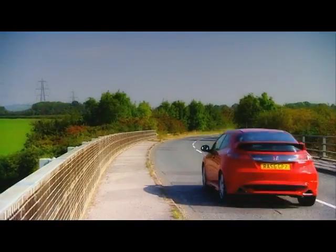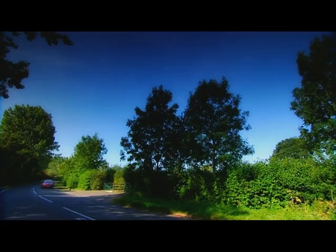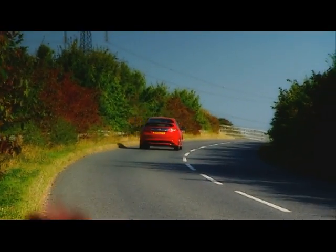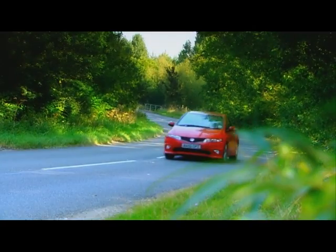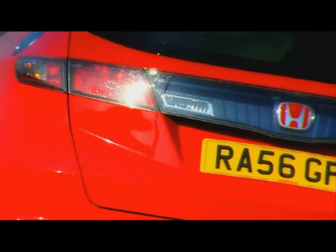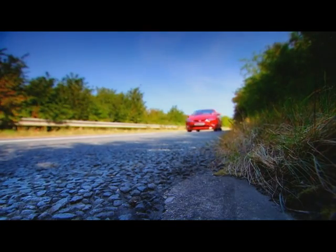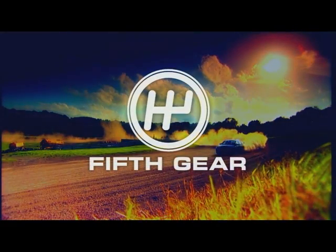Our experts suggested that the products might make improvements to a more performance-orientated engine, so we tried one of them in our Civic Type R on the way home. But we didn't notice any difference at all. Regular use over a period of time may result in some benefits, but it seems like there really is no such thing as cheap power.